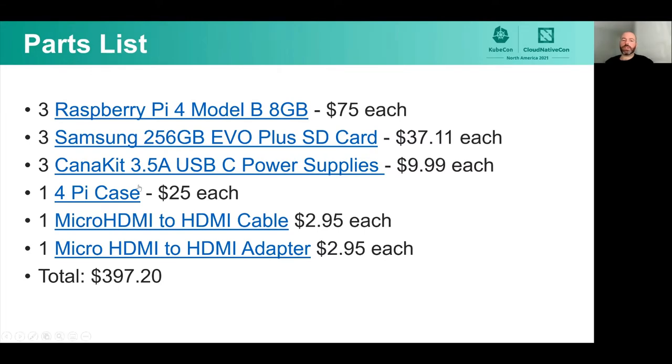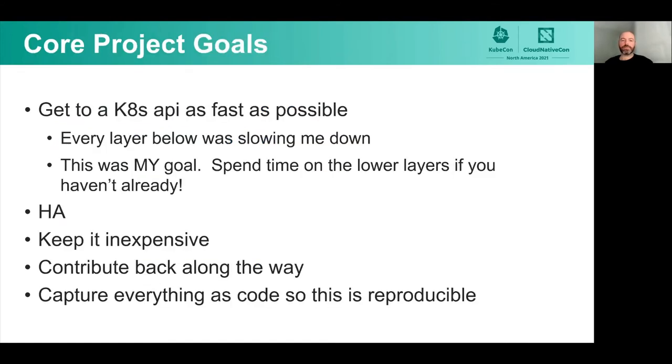For the parts list, I started with three Raspberry Pis, three SD cards — I had a use case where I needed more capacity, so here's a place where you can save some money if you don't need as big an SD card. Three power supplies — most people recommend not using just a USB-C phone charger you have lying around because you're not guaranteed to have the consistent voltage you need, so I bought the official power supplies. I bought one case and a couple of micro HDMI to HDMI adapters. Total came in just under $400. It's relatively inexpensive compared to buying three servers.